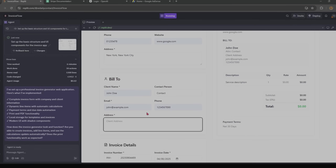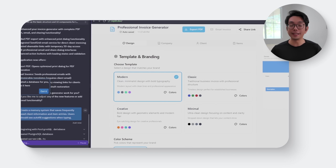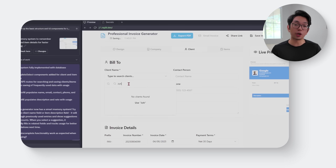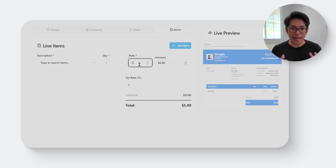Typing out the same client info or repeating the same line items every time gets tedious fast. For businesses that handle recurring work, those redundancies start to add up and make the whole process feel more manual than it needs to be. To make the workflow smarter and faster, I'm dropping in this prompt: 'Create a memory system that saves frequently used client information and item entries. Users should see autofill suggestions when typing.' That adds a lightweight memory system behind the scenes — as users start typing client names or line items, the app suggests matches based on past entries, speeding everything up without sacrificing any control.